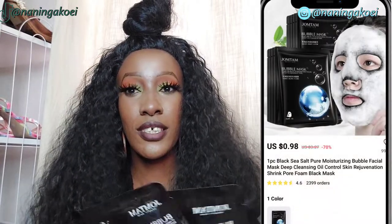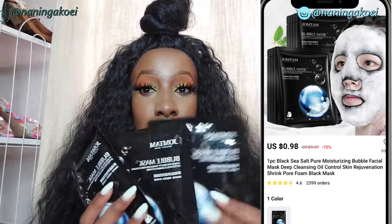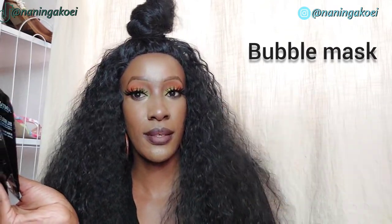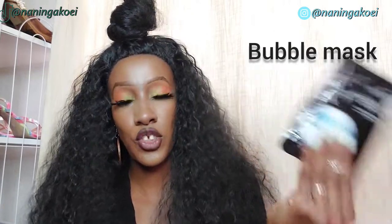I use this cleansing mask and I think I even did a whole video on it — I might link it up here. Now don't be confused: these are NOT the same as the sleep masks. These ones are like a cleanser — it's like washing your face with a deep cleanser. These are what we call bubble masks. For an in-depth review, check out that video on my channel, but they were so good that I had to go back and buy them again.